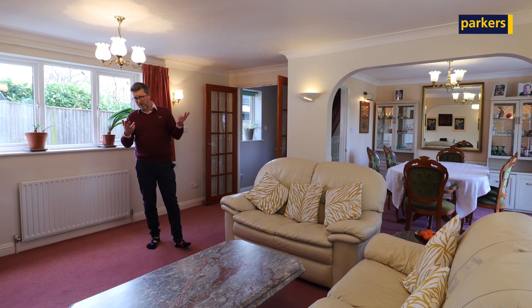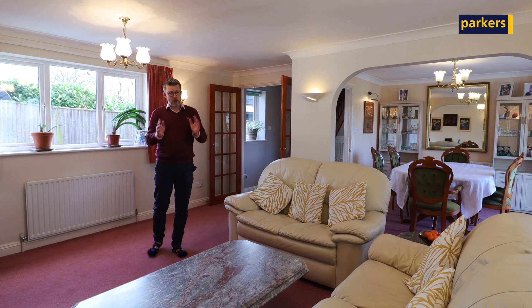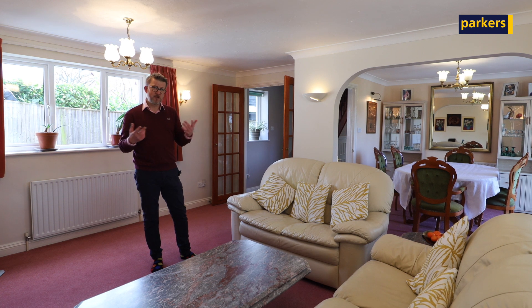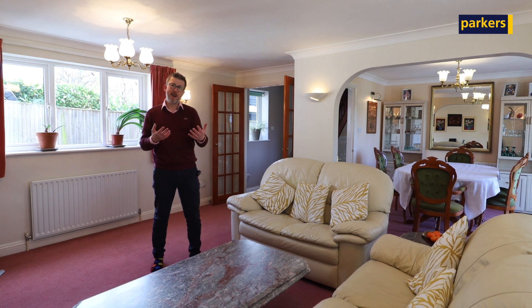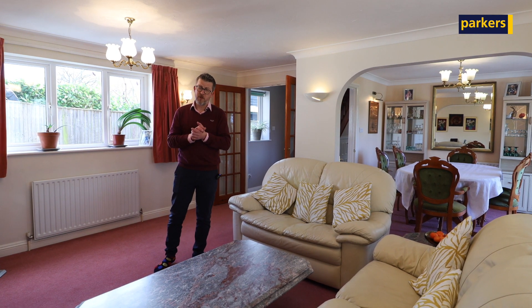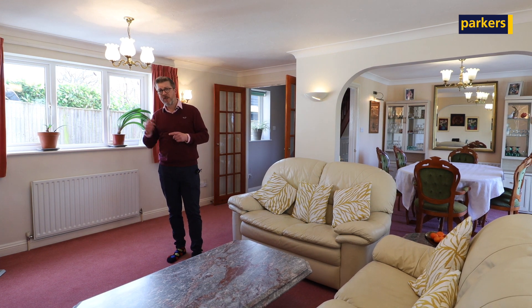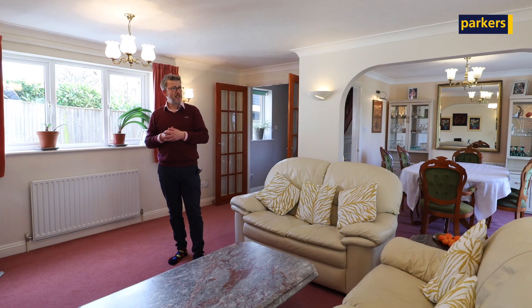Upstairs, you've got three bedrooms. You'll also see you've got one of the largest bathrooms that I've ever seen. This accommodation, whilst currently a three-bedroom, I think could be amalgamated to make a four-bedroom property with relative ease. I'm going to let you have a wander around, and then I'll catch up with you outside in the garden.